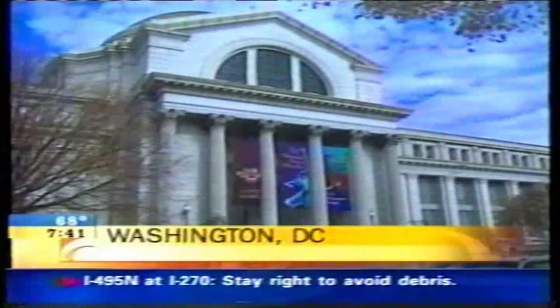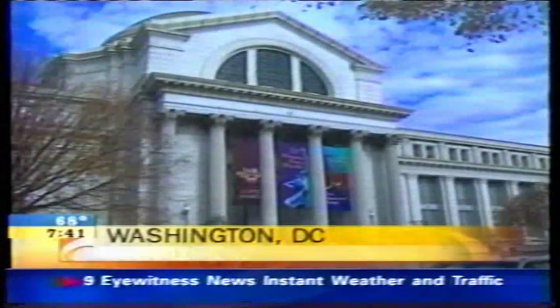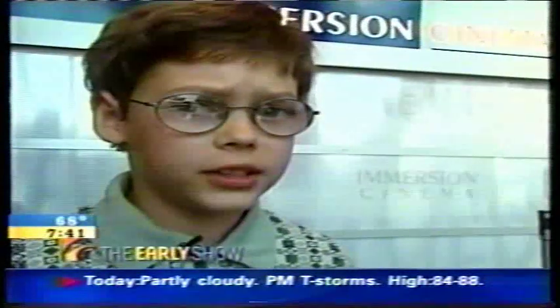At the most visited museum in the world, suddenly learning is all about scoring. In an age where some 30 million kids spend more time with buttons than blackboards, museums are struggling to find ways to keep kids interested.